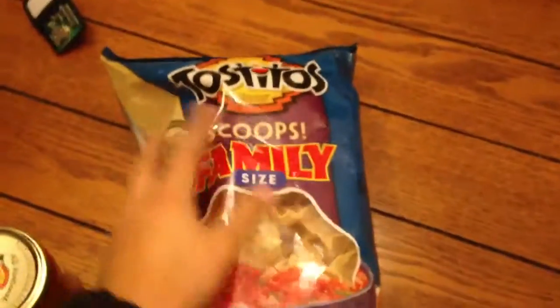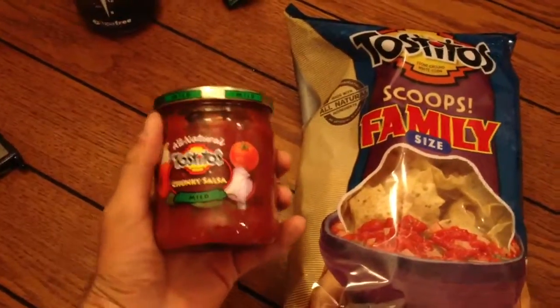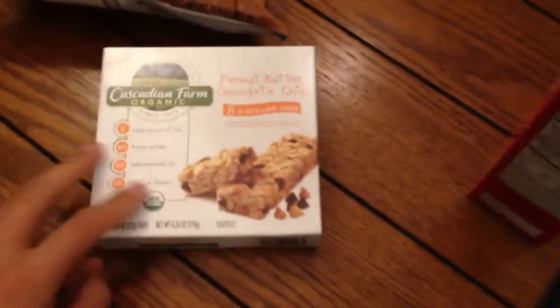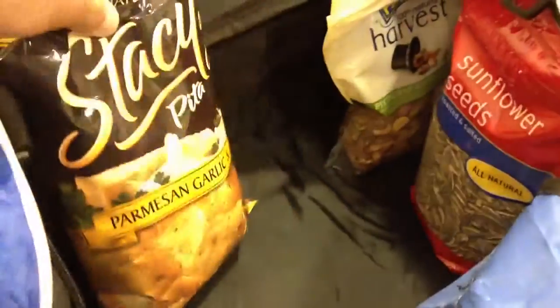A couple of things. We've got some Dorito Family Scoops, and to go along with that, we've got some Tostitos and Tostitos Scoops, some dip, a couple of these little granola bars, some Cheez-Its, and over here some of these Stacy's Pita Chips — they're Parmesan, garlic, and herbs. Those are really good.